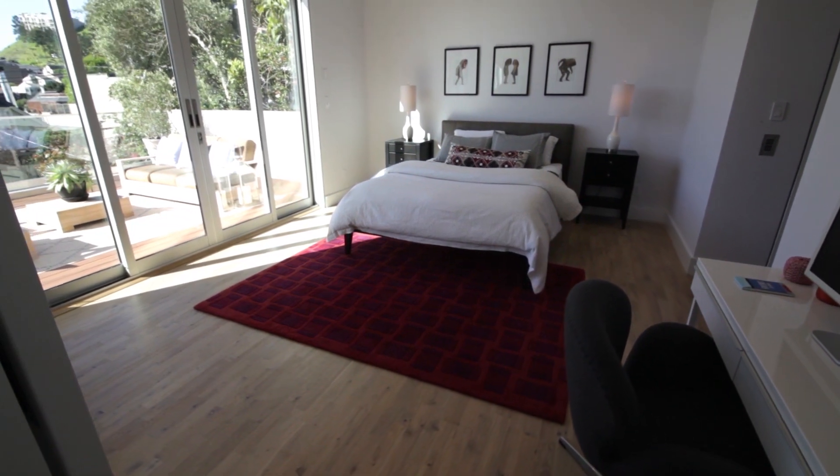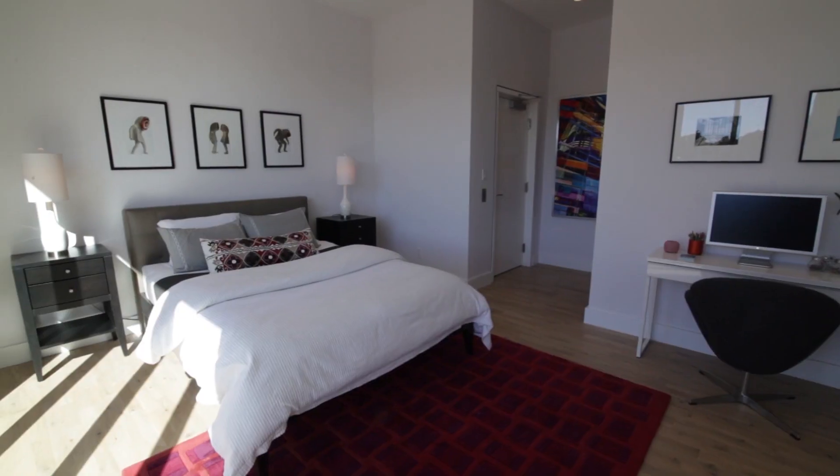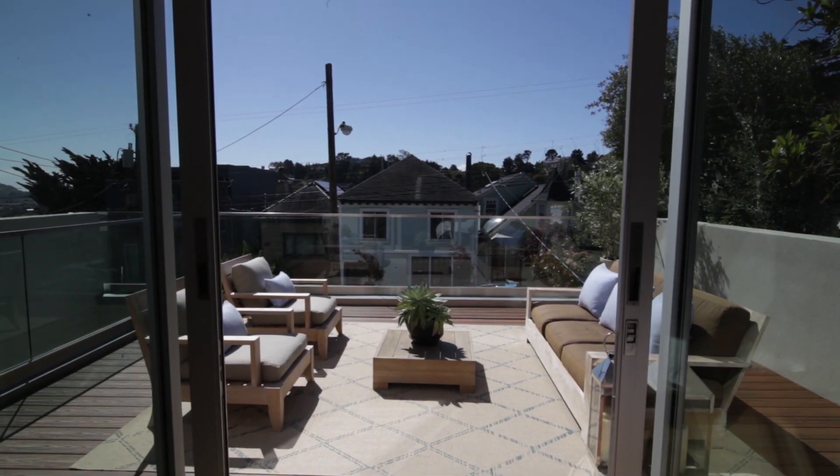The entry-level space is optimal as an office or au pair guest suite with dedicated bath, elevator access, and an extraordinary south-facing terrace with views spanning the bay.